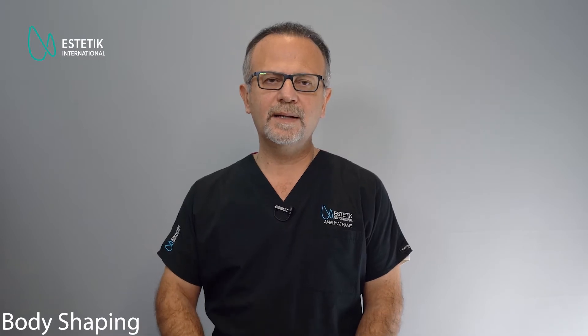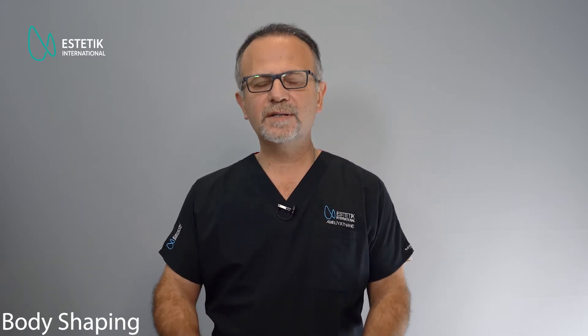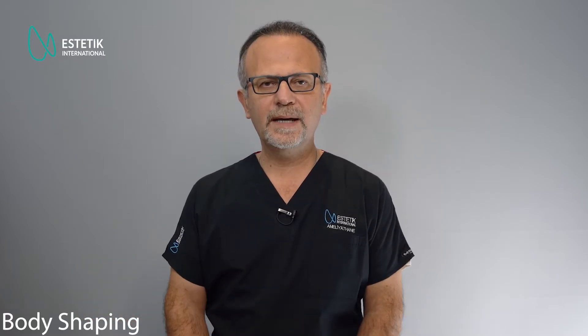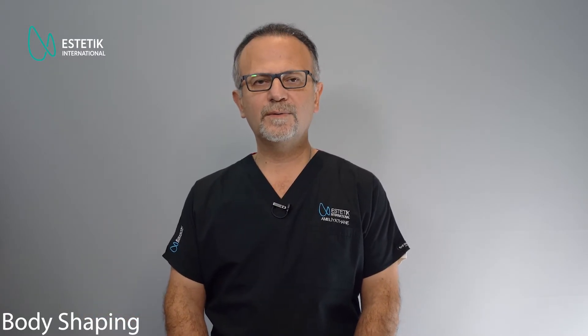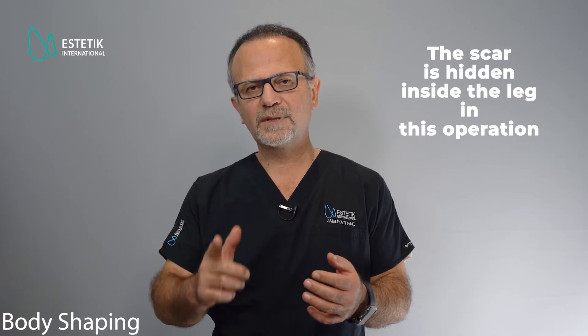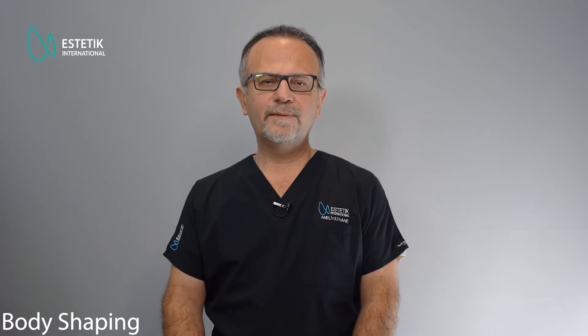The other option is thigh lift surgery, where we try to correct the deformities of the inner thigh area. If the patient has especially lost a great amount of weight, there may be a lot of loose skin and great sagging. In that case, we have to excise the skin together with the fat, and the patients end up with an incision scar in the inguinal fold, or one that comes down to the mid-thigh or knee area — a vertical scar, which usually heals very well.